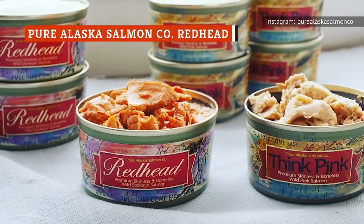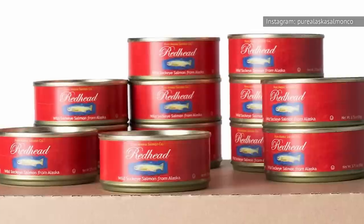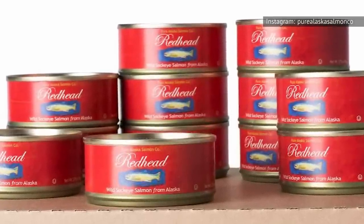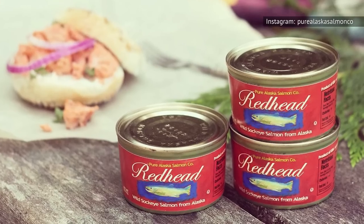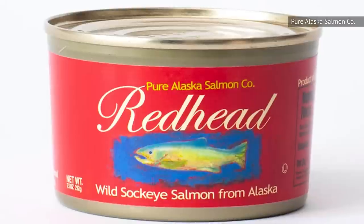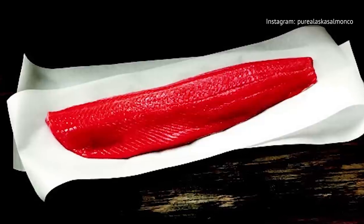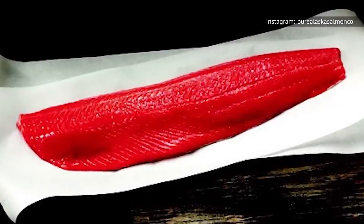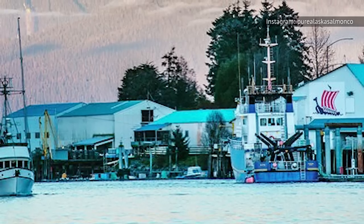If it's possible for you to get past the visual of bones and skin, you're in for a treat. Redhead Wild Sockeye Salmon from Alaska is a high-quality canned salmon that's full of flavor. It's rich and tasty, and when you mash it up with a fork to incorporate the skin and bones, it's delicious directly out of the can and even as a sandwich. It's around $6.50 per 7.5-ounce can, making it an expensive canned salmon. But if you are looking for high-quality, flavorful salmon from a company that stands behind its product, this won't disappoint. We also love that there's a level of transparency about the harvesting process that isn't available from some of the larger canned salmon brands.